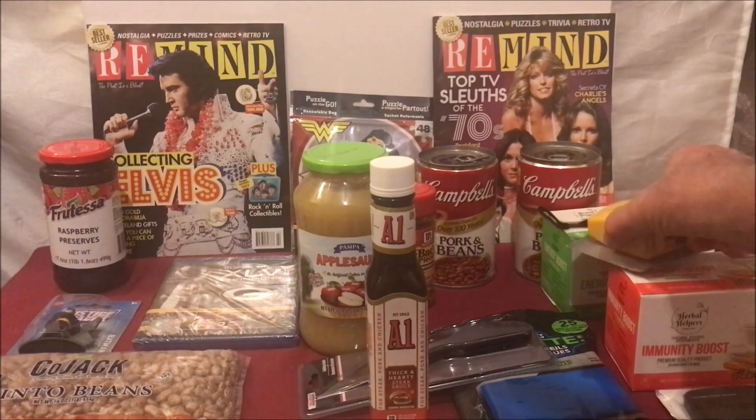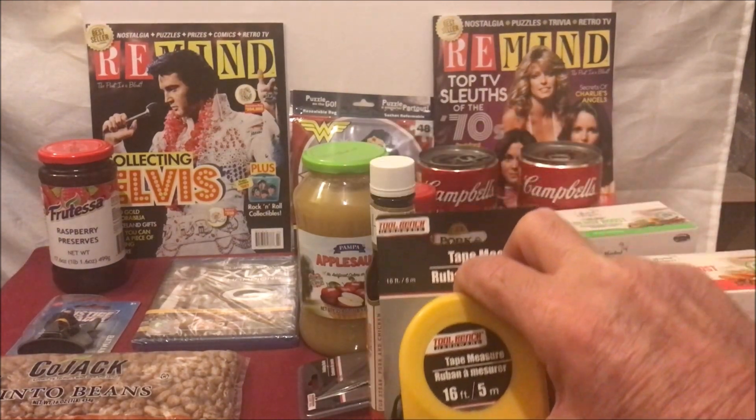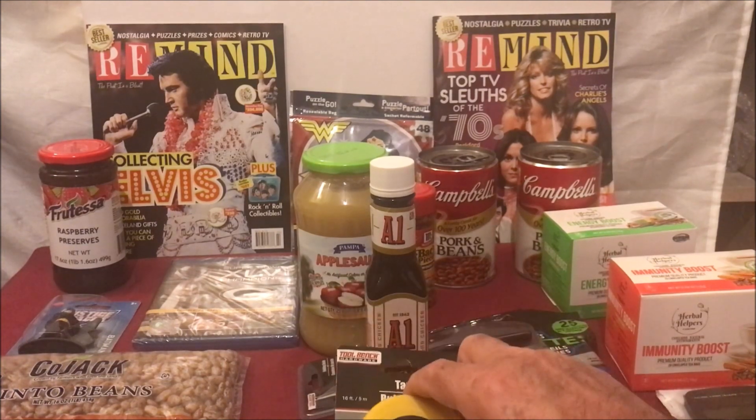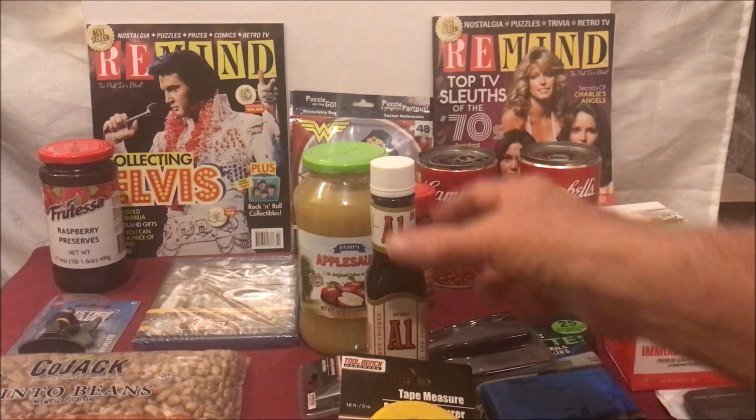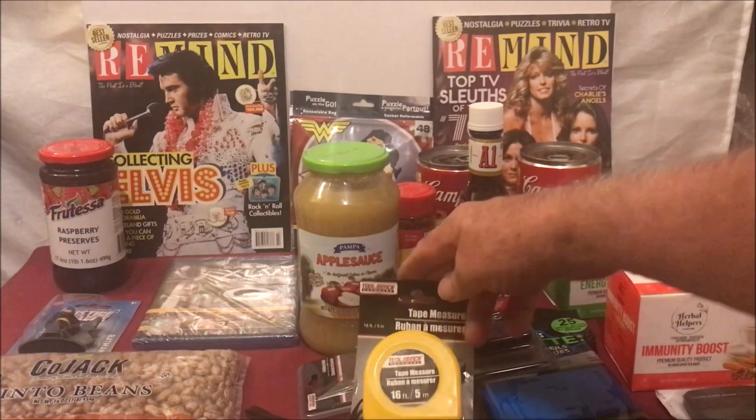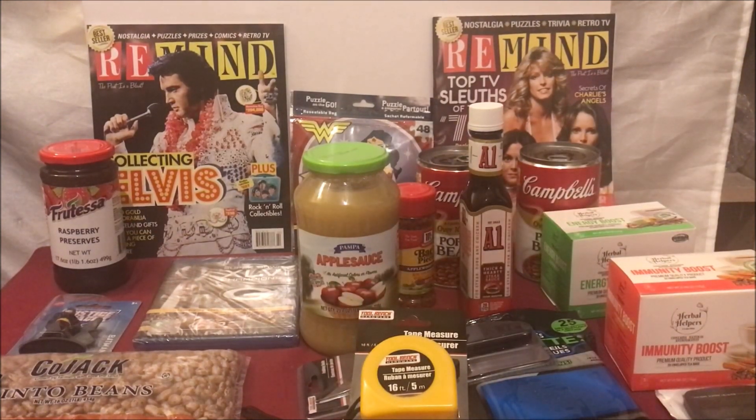Let me give you another example. Let's say you want a tape measure — you're doing a project in the backyard and you need a new one. They got them at Home Depot and Lowe's for $5. But by taking your $5 to the Dollar Tree instead, you can go home with a tape measure, a bag of beans, and a bottle of A1, and still have two bucks left over. You're having a good day now. You get the idea.